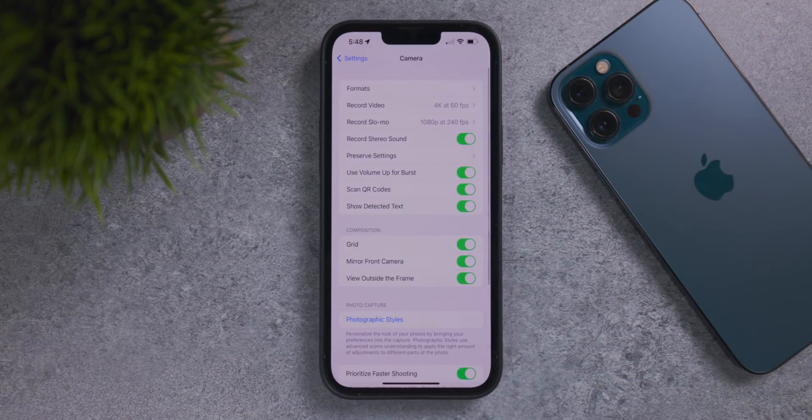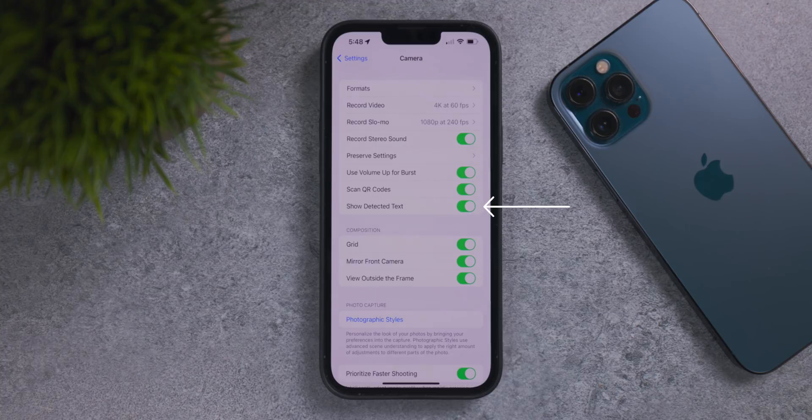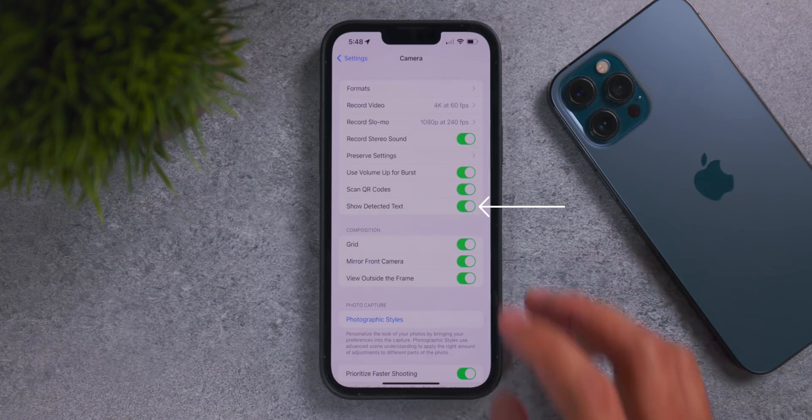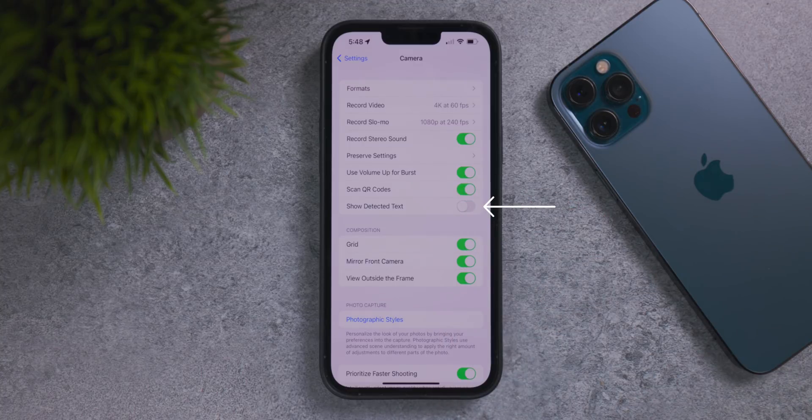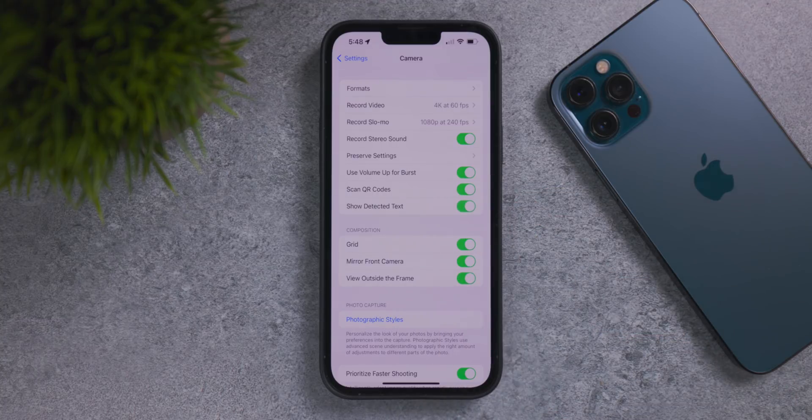In the Settings app under the Camera menu, at the bottom of the first menu there's a new toggle called Show Detected Text. This is essentially the Live Text toggle we saw before, just renamed. If you turn it off, detected text won't appear in the camera; if it's on, you can detect text, select it, and do whatever you want with it. It's a more descriptive name than just 'Live Text.'